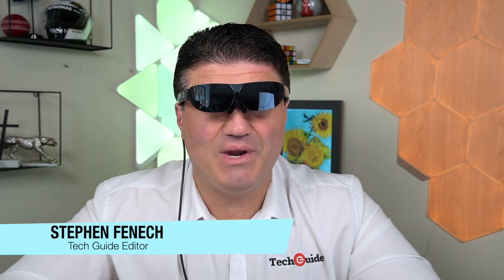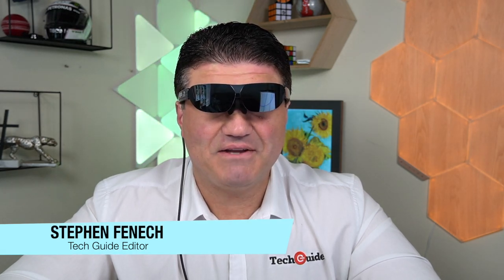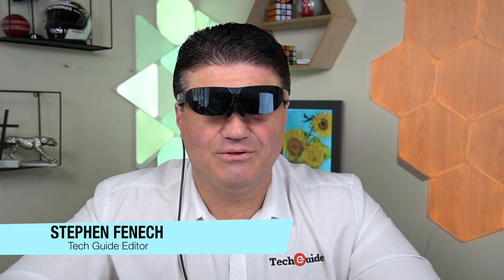Stephen Fennec from TechGuide here, and no, I'm not wearing sunglasses — I'm actually wearing the TCL Nextwear G smart glasses.